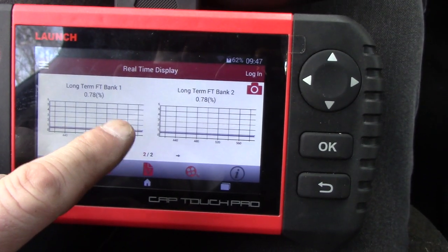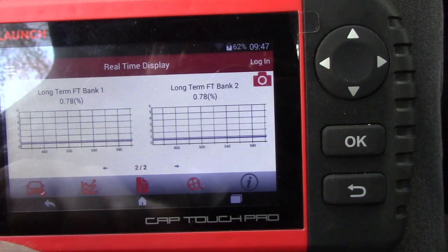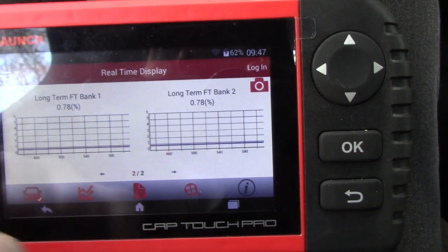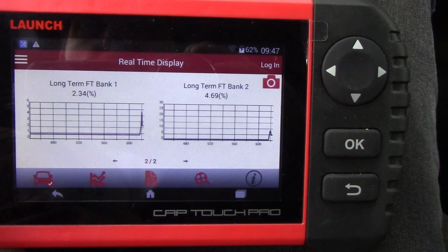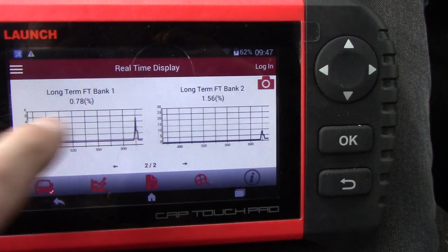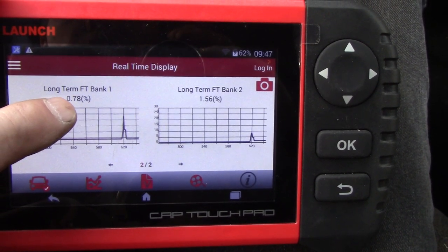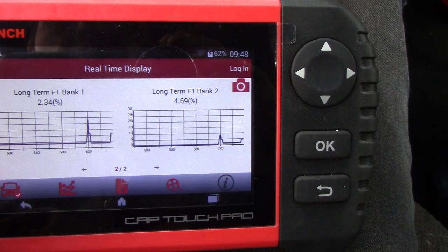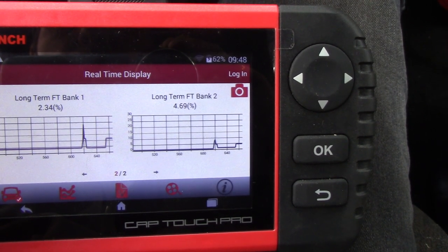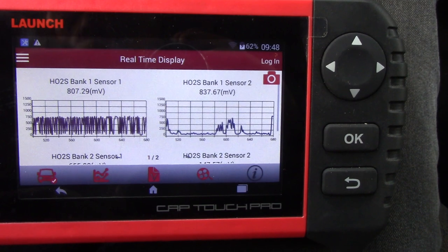I hooked up the scan tool again a day or two later. The fuel trim on bank two that was pegged at plus 25 is now around zero, same with bank one. If I rev the engine up, bank two does go slightly higher than bank one, but in my opinion everything looks normal now. At around 2,000 RPM, bank one is about two percent and bank two is four or five percent — nothing odd.